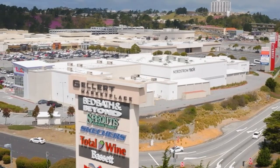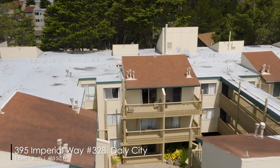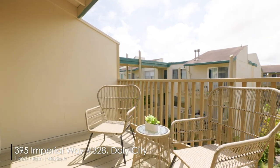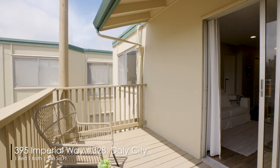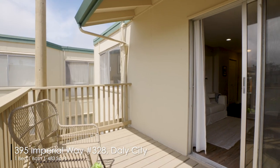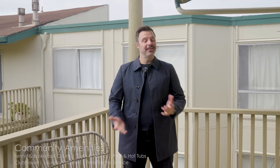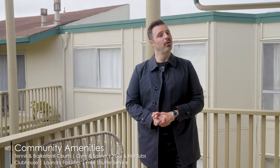Whether you're looking for a great place to call home or an investment opportunity with almost no rental restrictions, this condo is a fantastic opportunity. Thank you for touring with me. Please feel free to reach out with any questions or for viewing opportunities. Thank you very much.